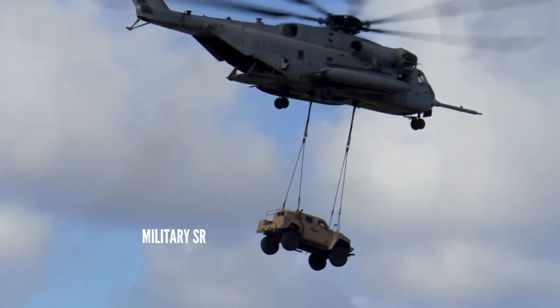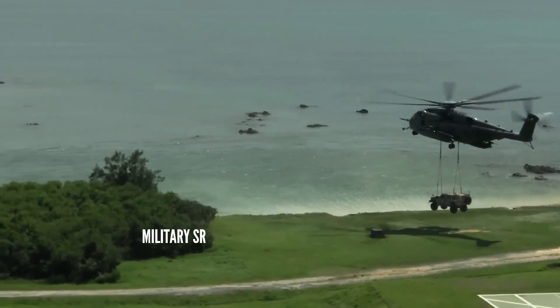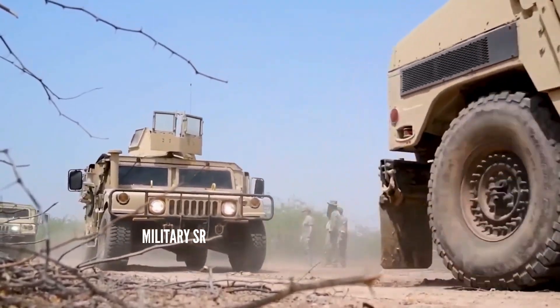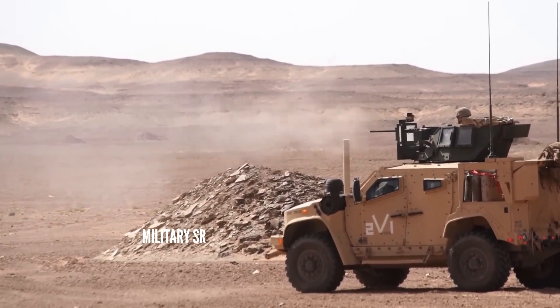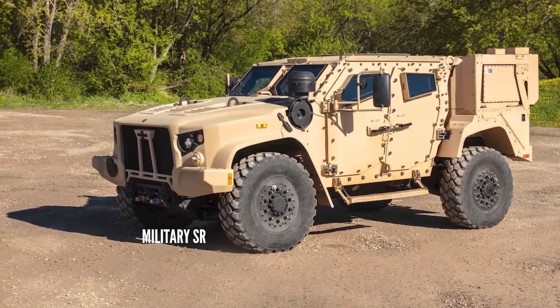The hybrid powertrain was not a requirement of the JLTV program, though a hybrid electric JLTV was unveiled, fitted with a lithium-ion battery pack. In a limited user test (LUT), the JLTV demonstrated reliability of 7,051 mean miles between operational mission failures, more than the HMMWV and either other JLTV competitor.